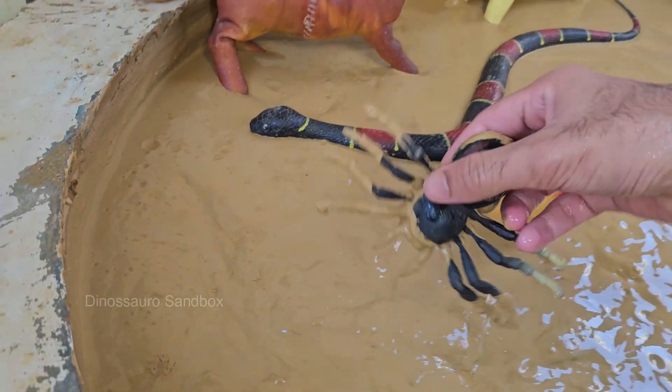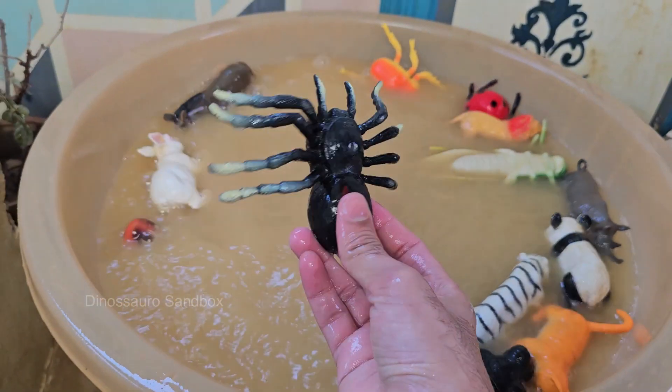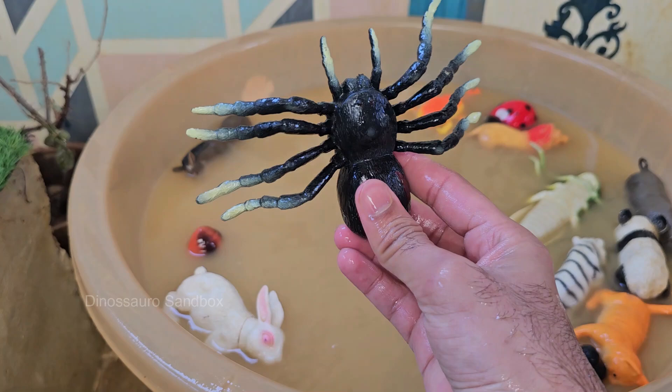Spiders have been around for over 380 million years, and fossilized spiders have been found in ancient amber. Spiders appear in myths and folklore worldwide — for example, the African Anansi tales feature a trickster spider.